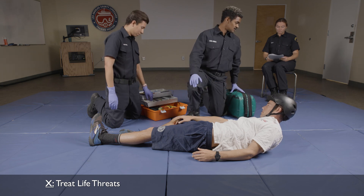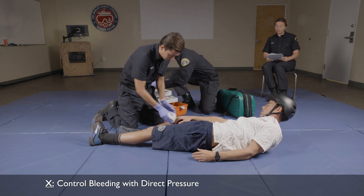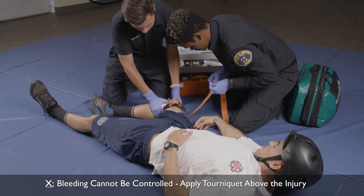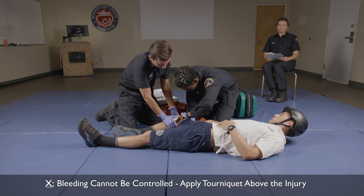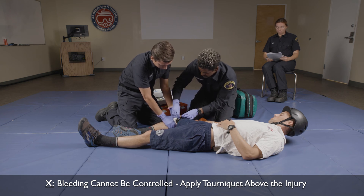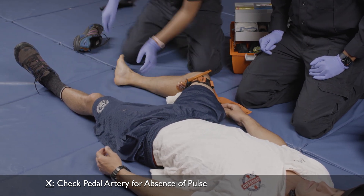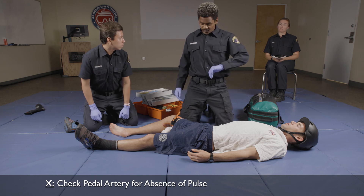Do we note any life threats? You see an arterial bleed behind the right knee with a large pool of blood. Rescuer 2, can you apply direct pressure to that wound while I prepare the tourniquet? The bleeding continues through the gauze. I'm going to apply the tourniquet above the wound. I'm going to turn the windlass until the pulses are absent and the bleeding stops. Rescuer 2, can you check the pulses for me? Pulse is absent. The bleeding has stopped and pulses are absent. I note the time as well.